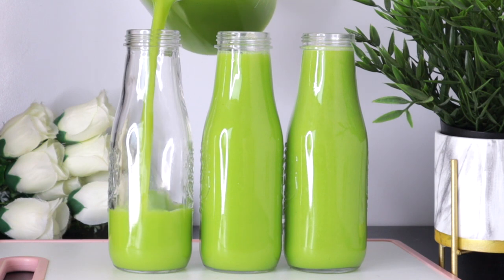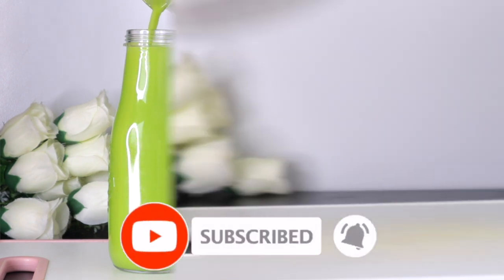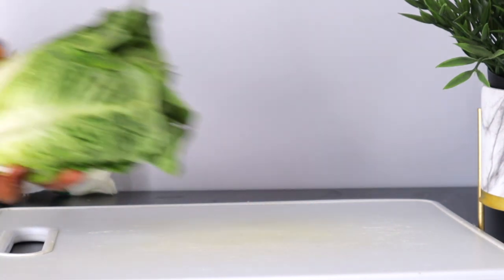If you're new to this channel, I welcome you — please don't forget to subscribe and turn on your post notifications for future videos. Thank you to my old subscribers for always coming back.